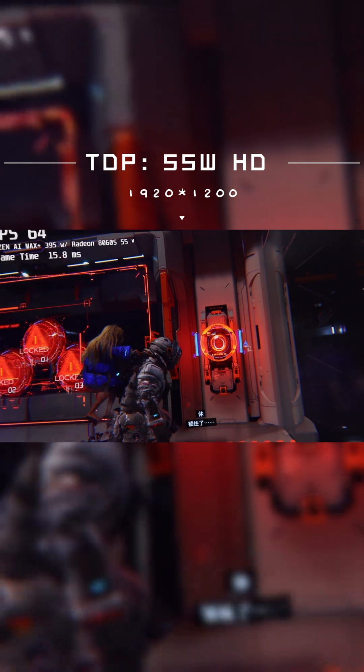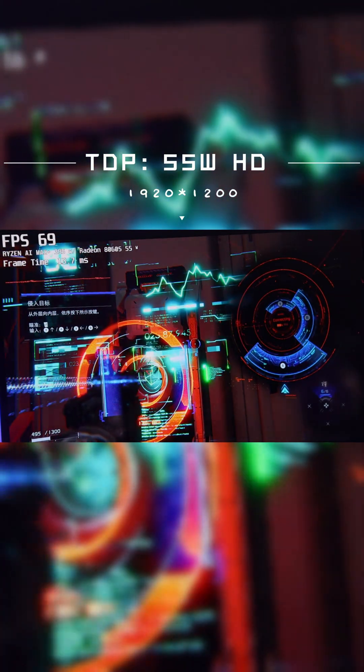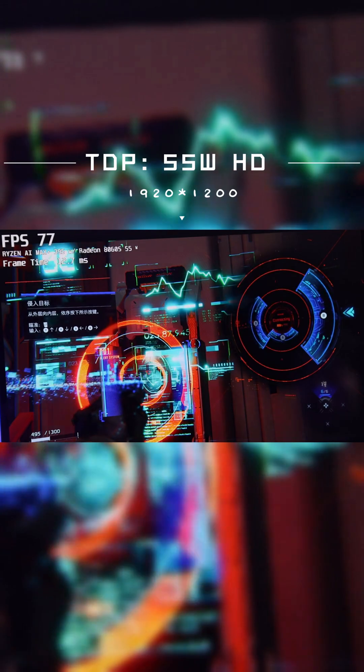With its extreme computing power, Super X ensures that every battle between reality and the virtual world is exhilarating and immersive.